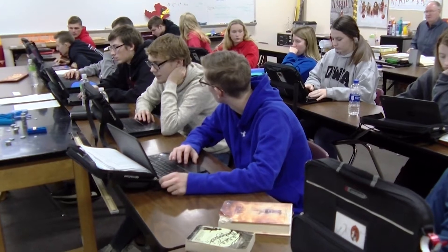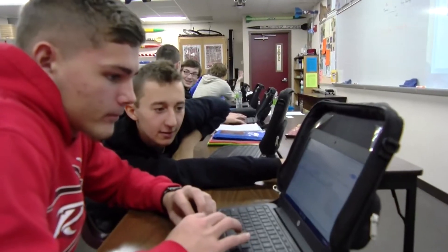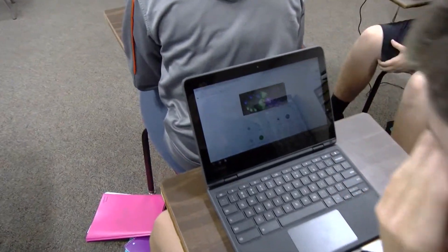Not only does Carroll Community School District give technology to increase students' ownership of their education, it provides rare experiences creating more real-life skills than average school involvement. One of these unique opportunities is the technology internship.